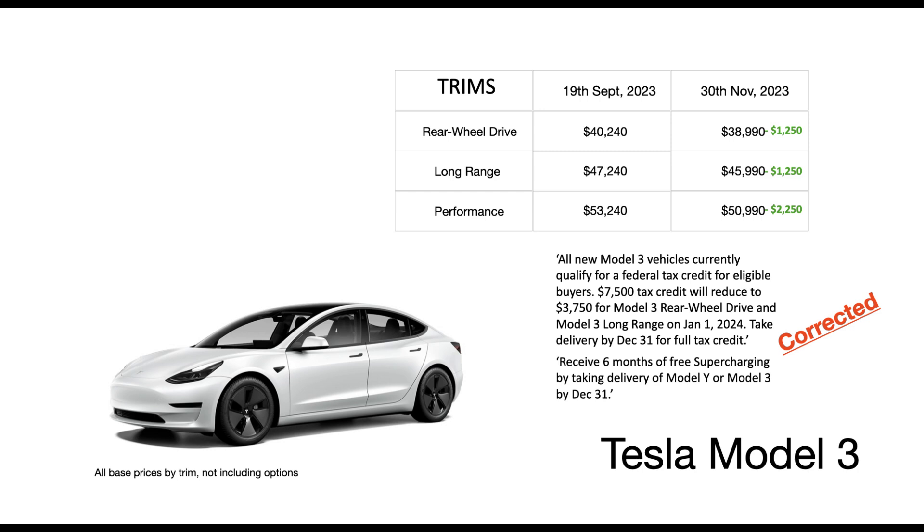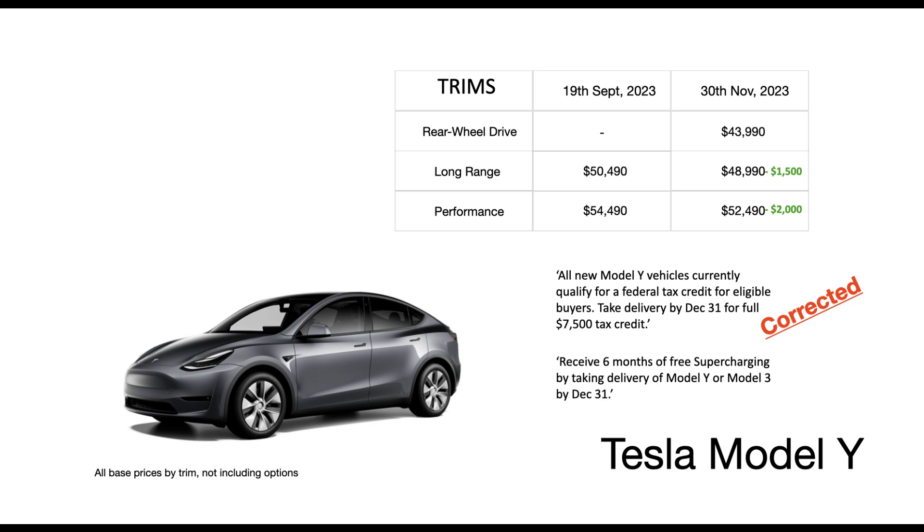We'd like to make a correction to our previous video on Tesla's Q4 prices and updates. In that video, in the part on incentives on the Model 3 and Y, we erroneously stated the same ones on both models. As a matter of fact, the stated likely reduction to $3,750 from the full $7,500 tax credit from January 1st is applicable only to the Tesla Model 3. The Model Y is expected to enjoy the full $7,500 tax credit. We sincerely apologize for the error.